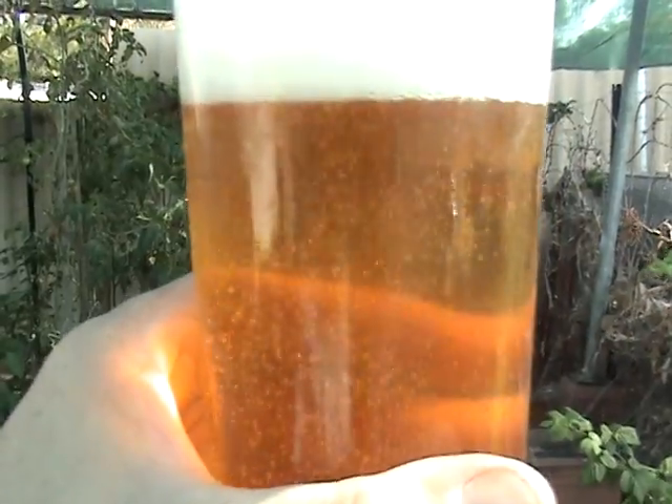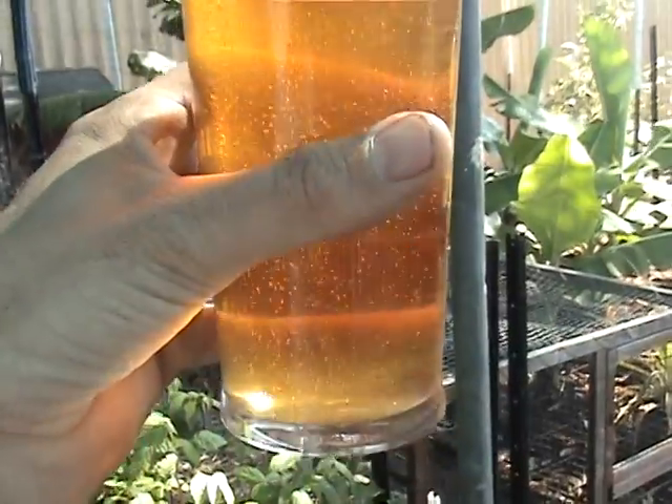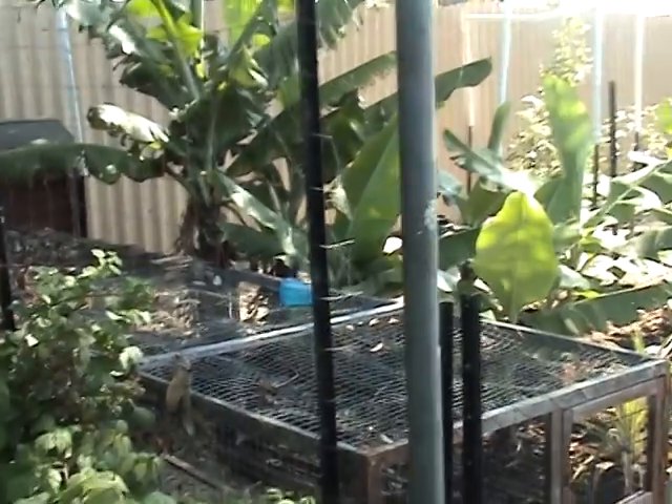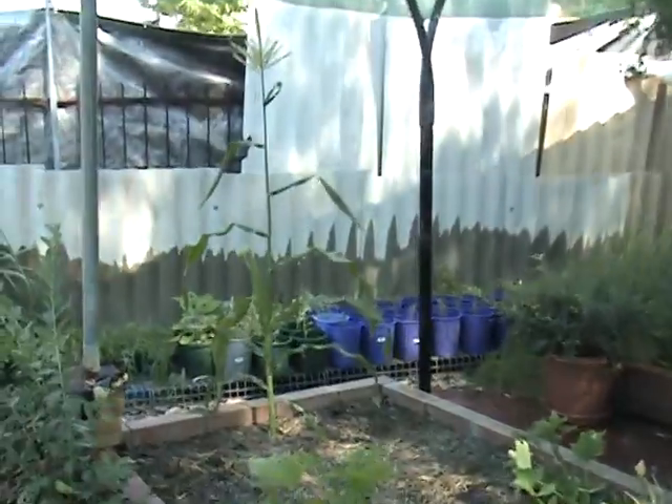Hey guys, it's Andrew here from Veggie Patch in Perth. Happy New Year firstly to everyone, and I hope you all had a great Christmas. Well, it's Sunday afternoon and I am having a brew — this is actually one of my home brews. This one here is a Corona-style beer, brewed it myself, and I must say it tastes pretty damn good.